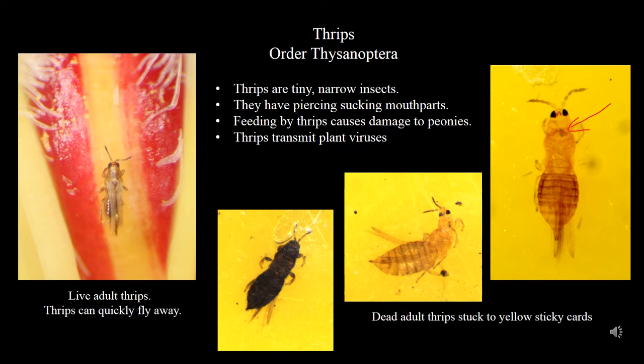Thrips are tiny slender pests that feed and damage peonies. Thrips are the primary pest of concern in Alaska peonies because they can vector plant viruses. Therefore, many countries will not allow infested flowers to be imported. Thrips have piercing, sucking mouthparts made up of a single mandible.